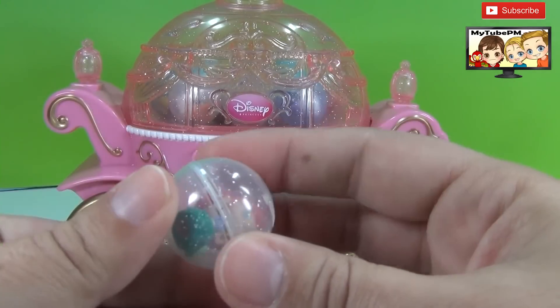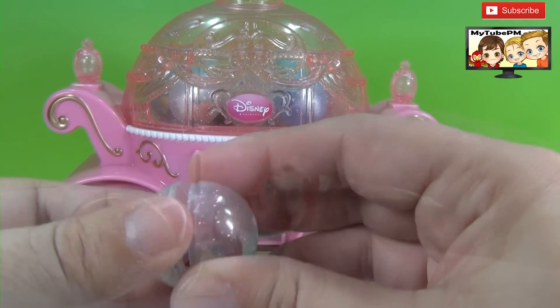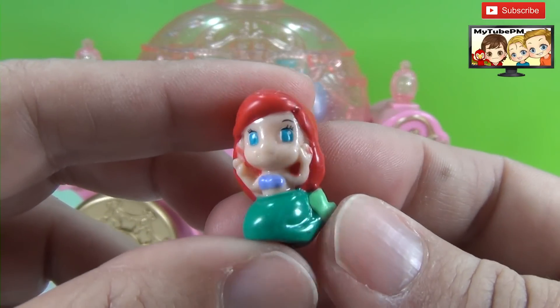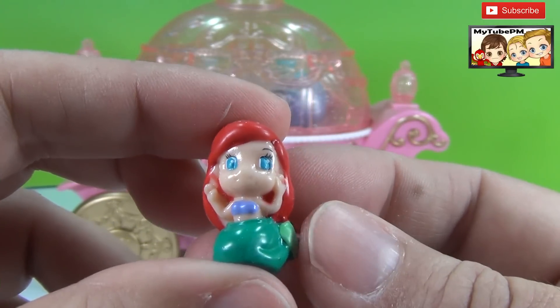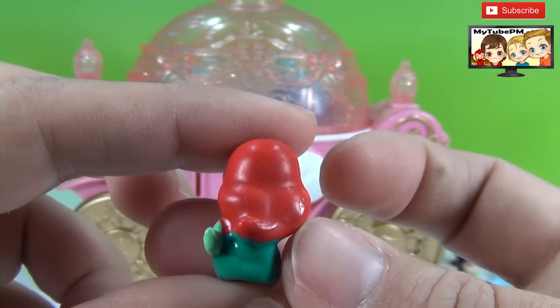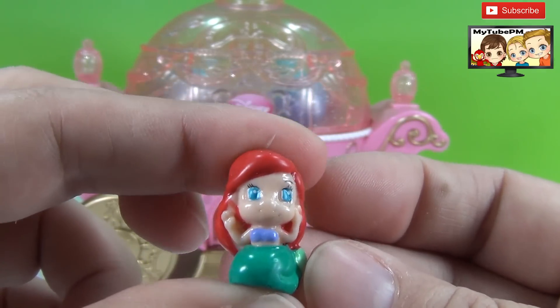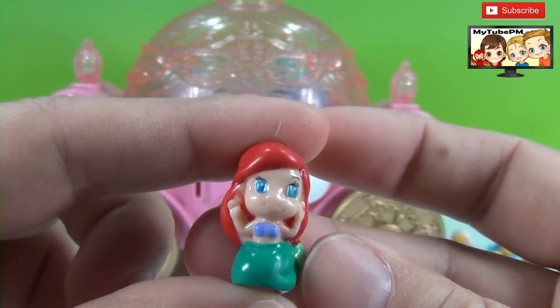And here's our next squinky. Oh wow, it's Ariel the mermaid! She's got a pretty little tail and she's just having a ball. She's got her arms up like, hooray, I'm a squinky! Hooray, Ariel.